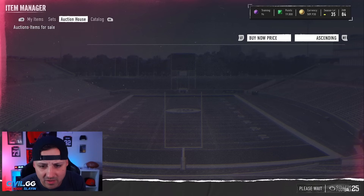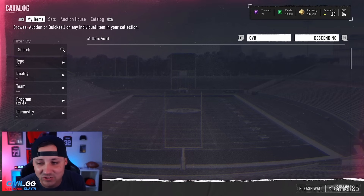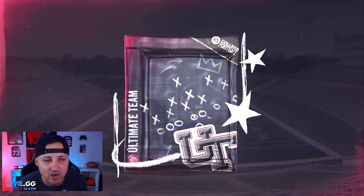What is Ocho going for? His price came down — he is 390k, so under 400k. That's not bad; maybe they're popping out of training rolls. I want to know what you guys got out of your packs if you opened any. The Legends Platinum pack contains 280-plus platinums and 280 legend players — I kind of like that. We're gonna do at least one and see how it goes.